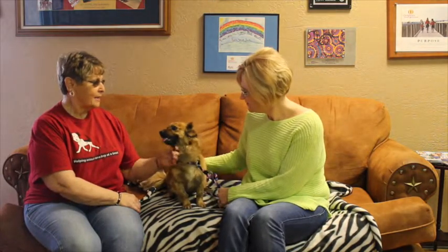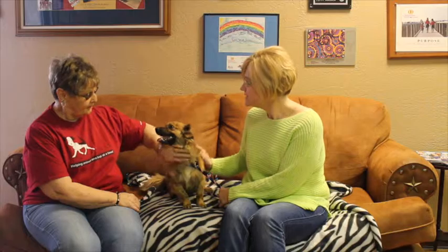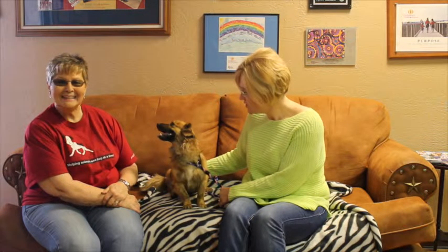Yes, yes. We think that he might be a chihuahua. He's got the long hair, but he may be mixed with terrier. We're not real sure, but he is as friendly as he can be. Oh, and super soft — he was just giving me kisses earlier, too.